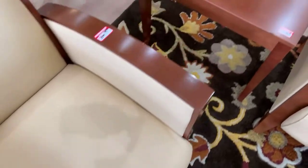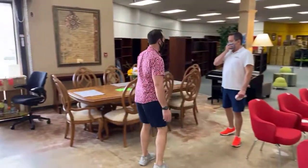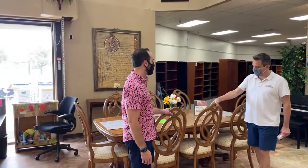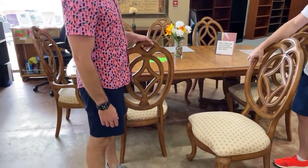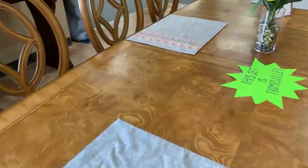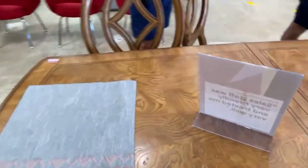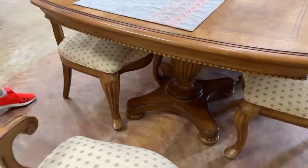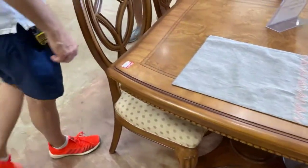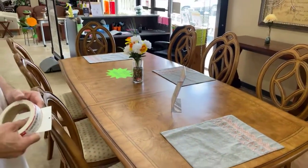Do you know what sold over the weekend? The china cabinet. We had a Thomasville matching table and china cabinet, and the china cabinet went away. Now we have the table with chairs — perfectly ready for you to eat turkey, or ham, or vegetables, or a Cornish game hen at. The price has been $999 and it includes eight chairs and a leaf — two leaves total, one in it. The chairs look brand new, the table looks brand new, with one tiny little flaw. This was $999 and it's now $799.